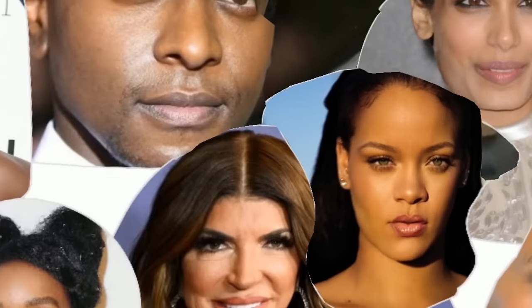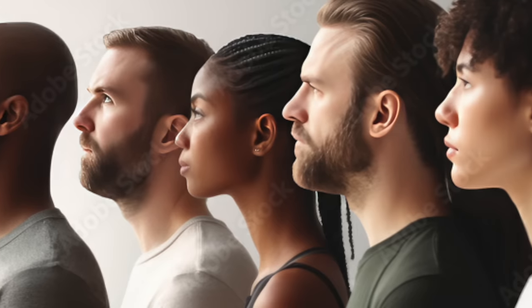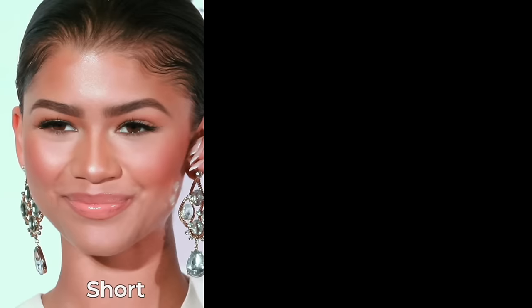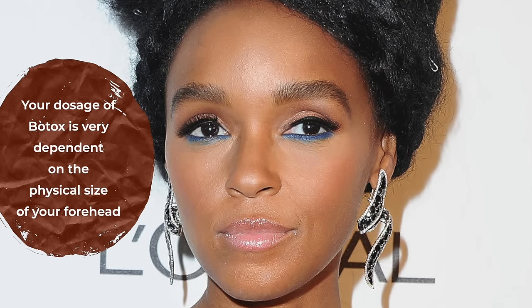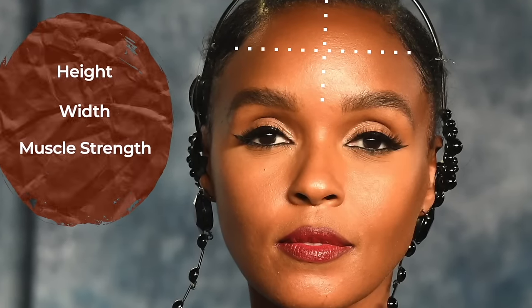Starting with our forehead. Our foreheads are the most difficult area to treat with Botox because there are so many variations between people's foreheads, and there are certain people who have to be very careful when treating this area. If you have a short forehead, hooded eye shape, monolid eye shape, or a low brow position, you have to be very careful. There are short, medium, and high foreheads, as well as narrow and wide foreheads. Your dosage of Botox is very dependent on the physical size of your forehead in both height and width, and your muscle strength.